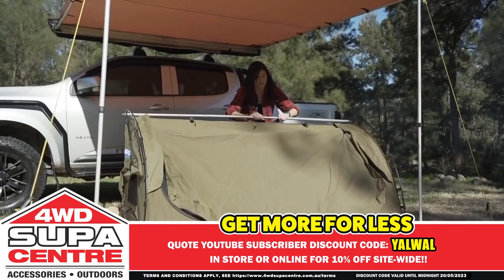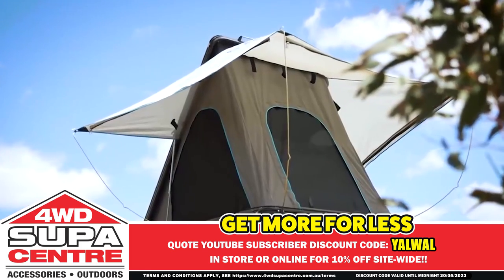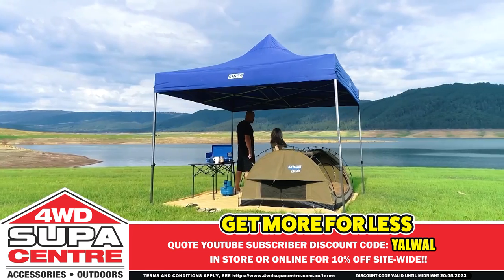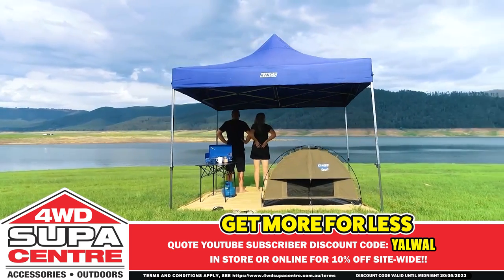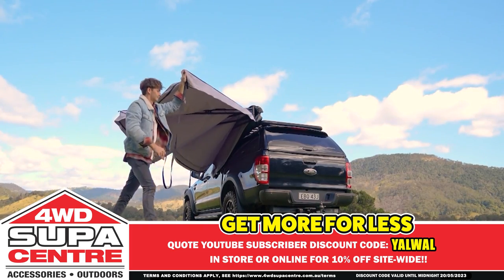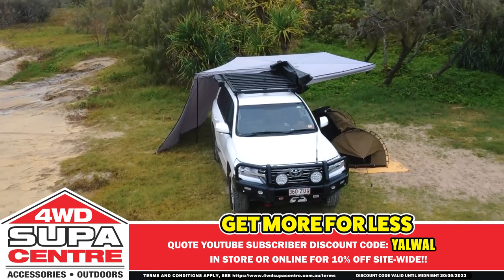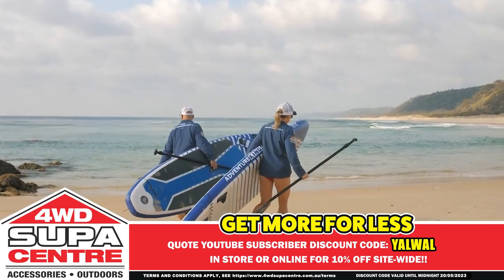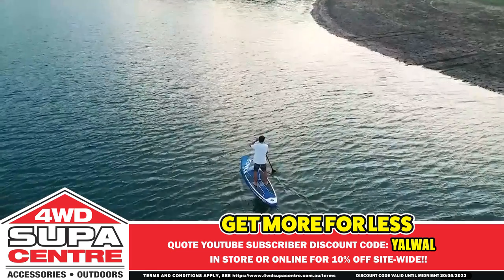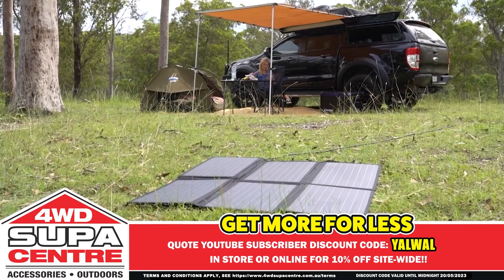Get more for less at 4WD Supercenter with incredible deals on Adventure King's camping and outdoor gear. Take your camping experience to the next level with the amazing Grand Tourer Mk3 aluminium rooftop tent — the rooftop tent that practically sets itself up. King's portable gazebos are built ultra strong with a tough steel frame, easy to set up even by yourself. The incredible new 270-degree freestanding awning can be set up in just 40 seconds and wraps around the side and back of your car. Hit the water on a King's inflatable stand-up paddleboard — warning, it's highly addictive. Plus there's fridges, solar panels, and more. At 4WD Supercenter, you get more for less.